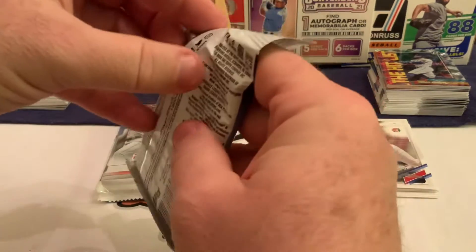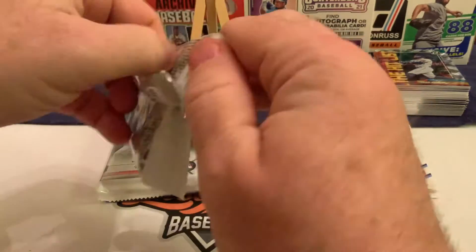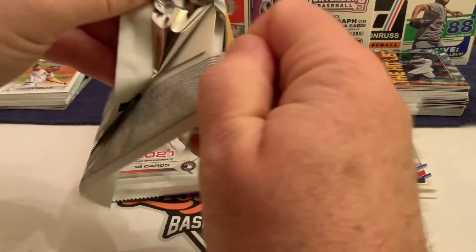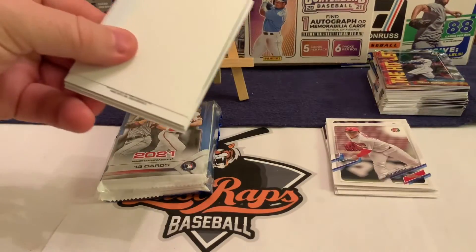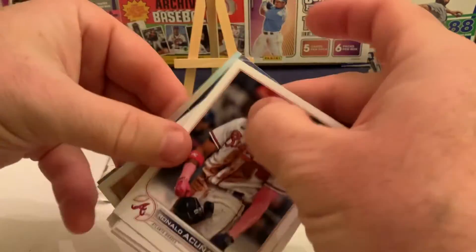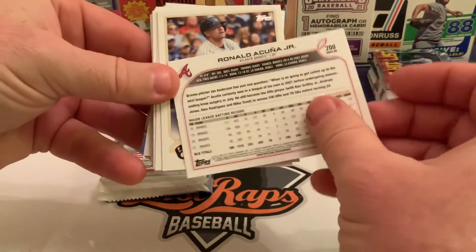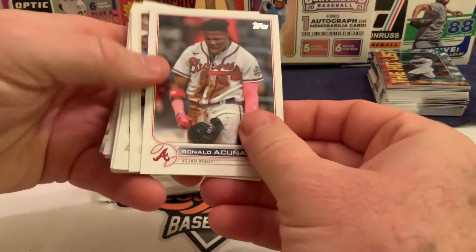Now we're getting into the next pack — we'll save the Bowman for last since we're excited about it. We get the NPB stuff out of the way and get down to business. There's a don't-steal-me tag on the back — the always popular don't-steal-me tag, we'll keep that to the side. There's a Ronald Acuna Jr. on the front. Not sure if that's one of the short prints or not; we got one the other day so we'll have to take a look.